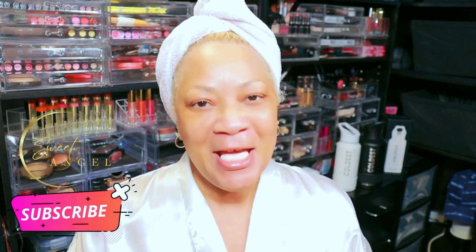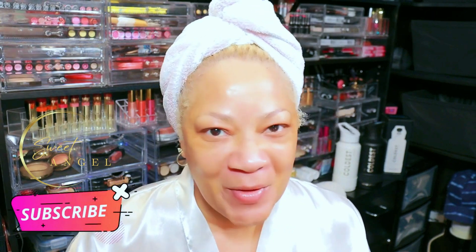Hey, beautiful babes! So glad you're here. If you're new to the channel, don't be a stranger — join my beautiful babe brigade. All you have to do is subscribe, it's free. And if you subscribe, go ahead and turn on your bell notification.